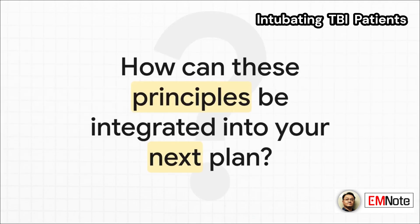So the next time you're faced with this situation, the question to ask yourself is: how can I build these principles right into my airway management plan from the very start?